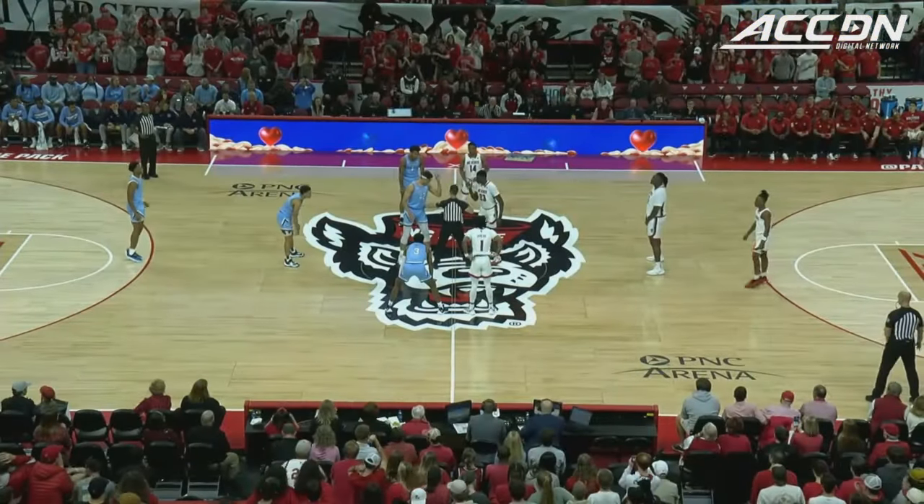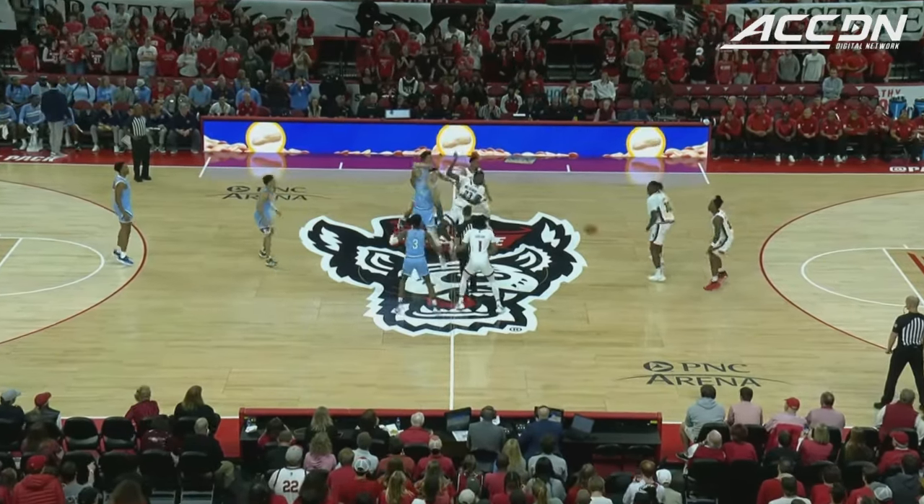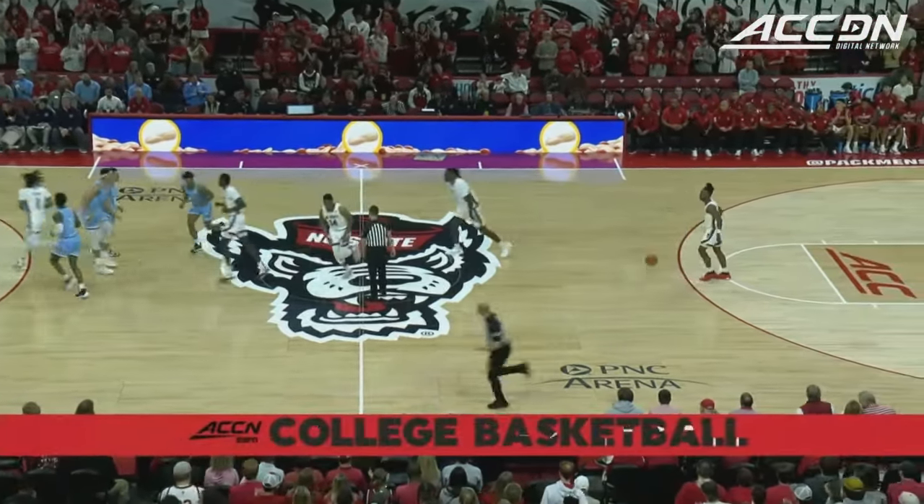They're in the Infantry Blue, NC State in the home white uniforms. It'll be one of the transfers. Mohamed Diarro tips it up and wins the missed time tip.